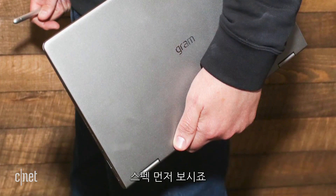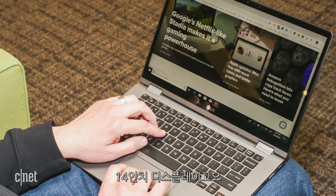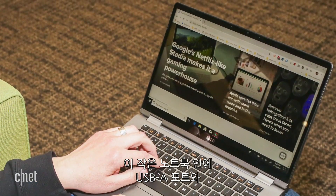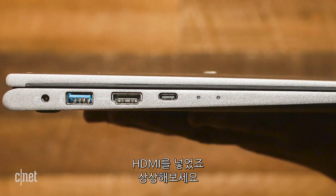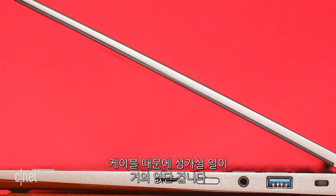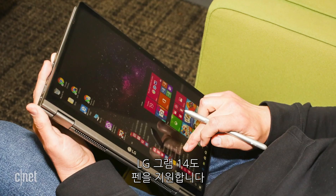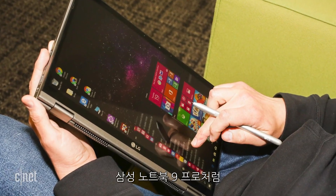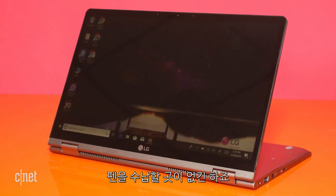Let's talk specs. This thing weighs just 2.5 pounds and has a 14-inch display. LG managed to cram in full-sized USB-A ports and an HDMI port — imagine that, a thin and light device where you may not be relegated to traveling with dongles. The LG Gram 14 also has pen support, but like the Samsung Notebook 9 Pro, there is nowhere in the laptop to store it.